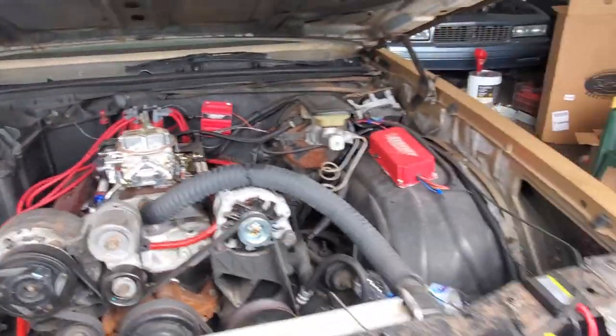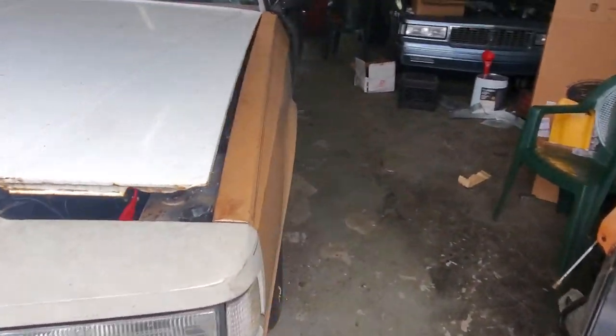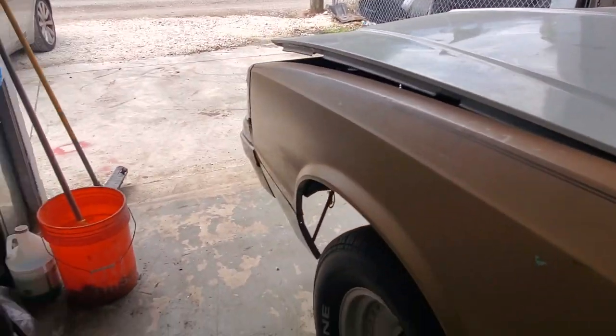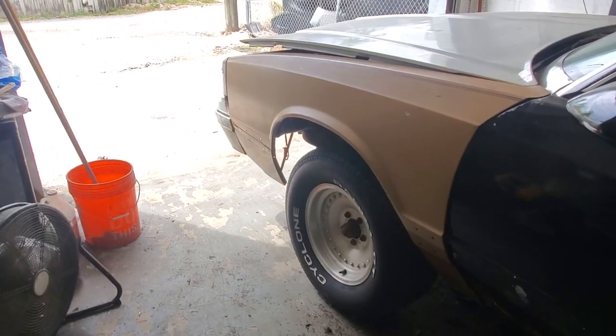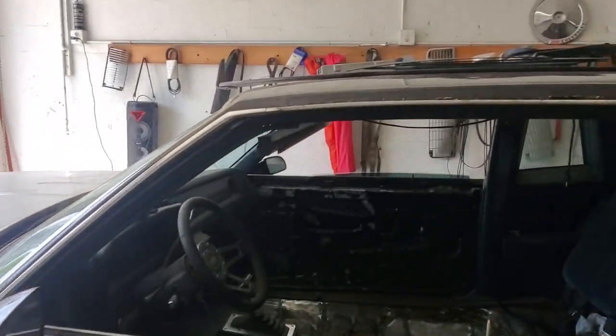We put a little fuel in the carburetor since the fuel tank's got a hole in it, and she fires right up. This is why we're calling it the Rags to Riches — the car has obviously been wrecked already. The person who previously had it put some new quarter fenders on it, hood and all that good stuff, but it still needs to be adjusted.